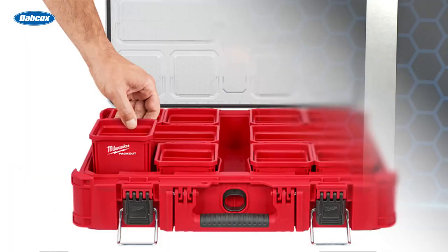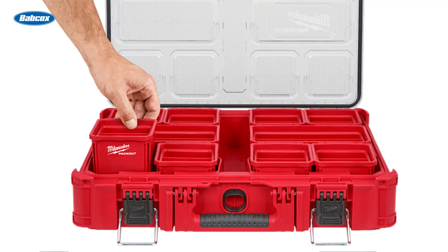And that, ladies and gentlemen, brings us to our top product launch of 2022. Our number one product release of 2022 is Milwaukee Expands Packout Modular Storage System with Tool Tray. Milwaukee Tool announced it has expanded its Packout Modular Storage System with the addition of a Tool Tray, providing users with a versatile and durable storage solution.